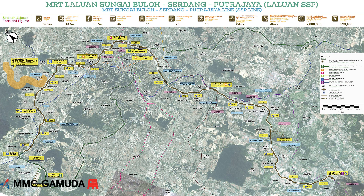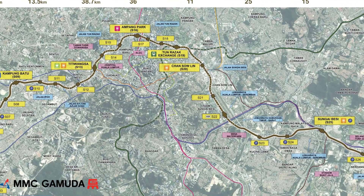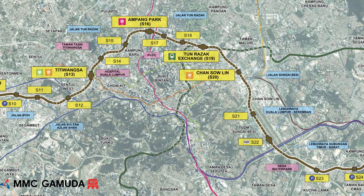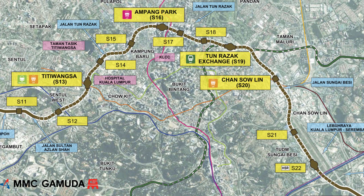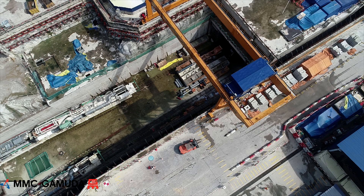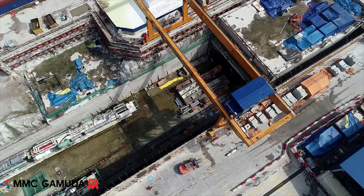MMC Gamuta JV are the turnkey contractor for Malaysia's megaproject MRT SSP line, which is 52km in total length. For this presentation we are going to focus on the underground works. Gamuta Engineering are managing the construction of 13.5km of twin bored tunnels and 17 individual construction sites of various sizes along the tunnel alignment. The sites are situated in dense urban areas of Malaysia's capital city Kuala Lumpur.